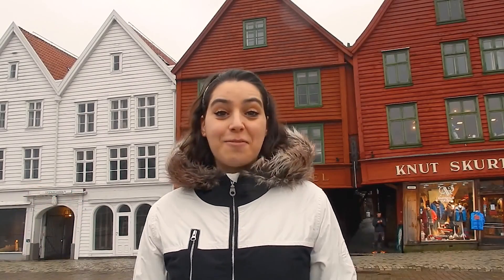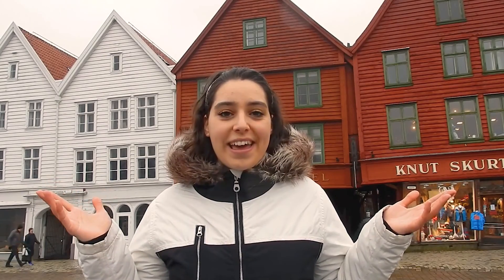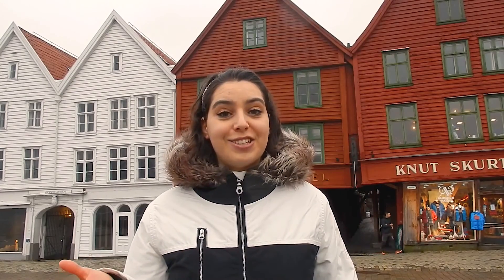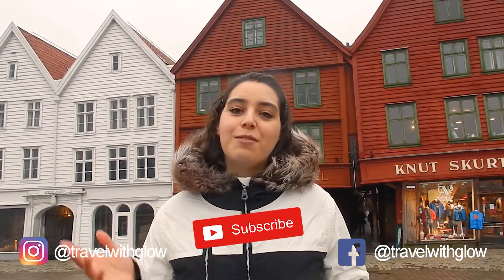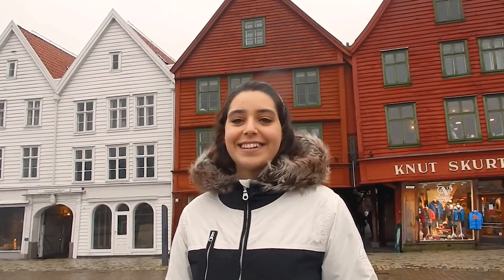Hi travelers, welcome, one more day to my channel. My name is Gloria and I'm in Bergen, Norway. I'm gonna spend here a couple of days and I want to show you what are the best things to see and do here. But first, if you don't want to miss any of my videos, subscribe to my channel and follow me on Instagram and Facebook. Now let's start!